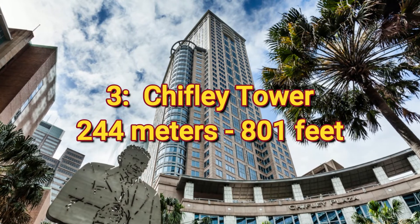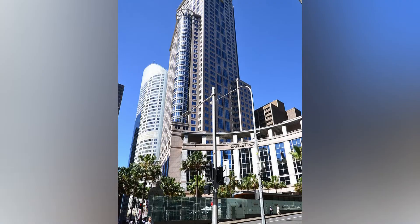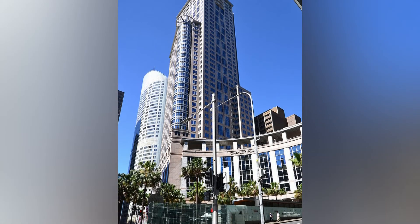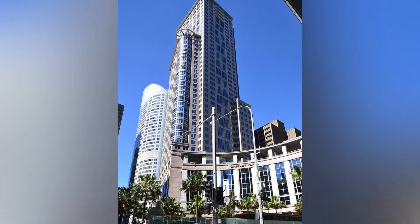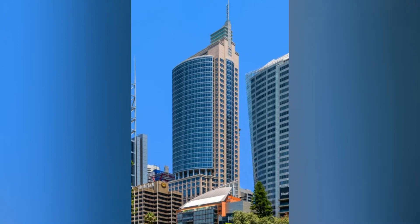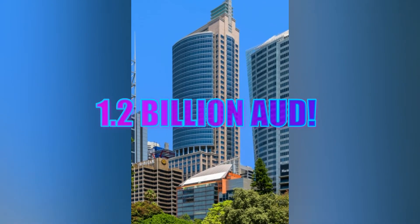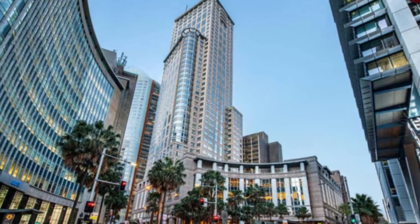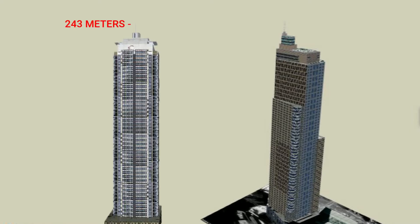Number 3: Chifley Tower, 244 meters or 801 feet. This 53-story tower was named after a former Australian prime minister, so it had to live up to its name — no expense was spared, and the total construction cost exceeded a whopping 1.2 billion Australian dollars. It was the tallest building in Sydney for quite some time, from 1992 to 2019, until the 243-meter Citigroup Centre was topped out.